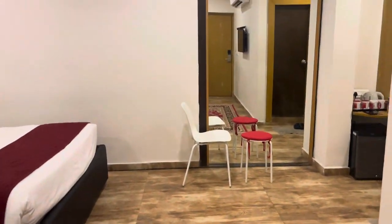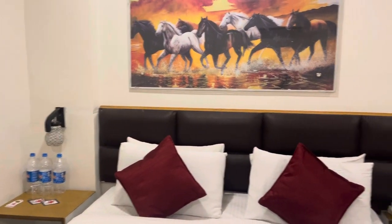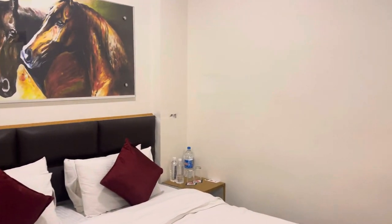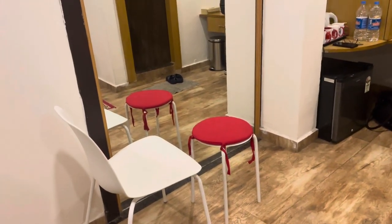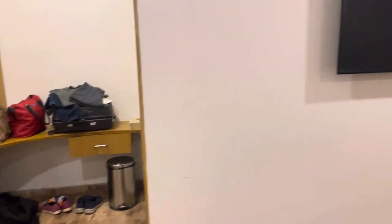It was a very nice stay — everything you require is all there. There are plenty of charging points for your mobile phones. We required one more chair and that was provided too. There's a TV there as well.